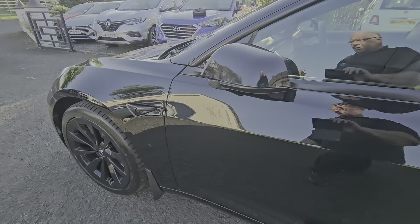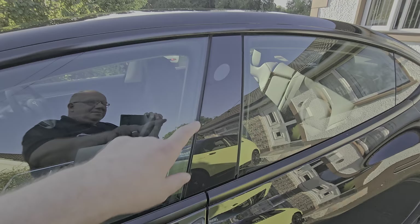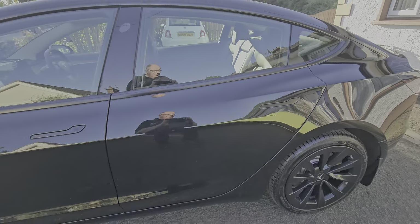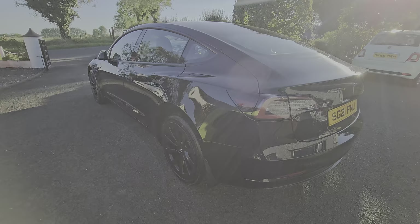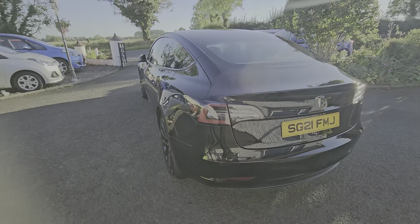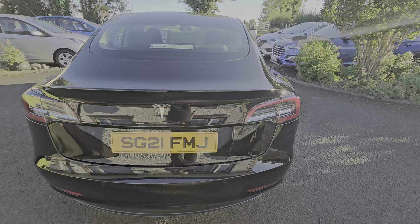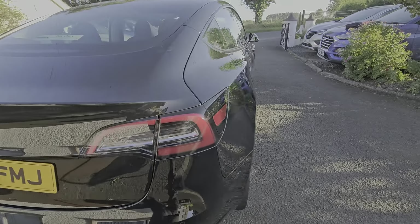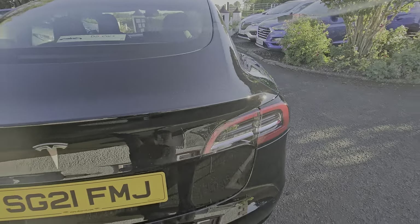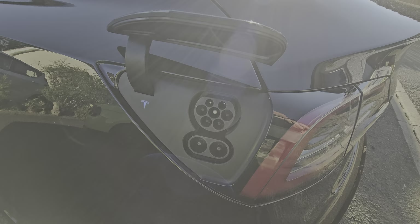There are cameras all the way around — a camera here on the side, cameras in the back. You'll also see front and rear mud flaps fitted to this car. At the back, LED lights at the rear as well, parking sensors, and a rear camera.